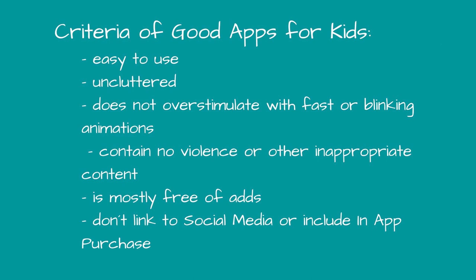You should try every app first and check if the following criteria apply. The application has to be easy to use, uncluttered, and must not overstimulate with fast blinking animations. It should contain no violence or other inappropriate content, be mostly free of ads, and not link to social media or include in-app purchases. Most free apps contain in-app purchases and lots of ads which animate users to play endlessly — that's the main reason why they are inappropriate for children.